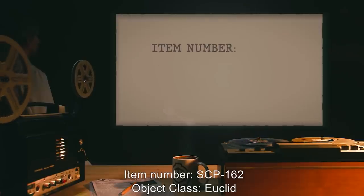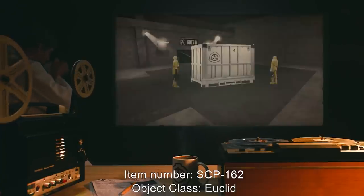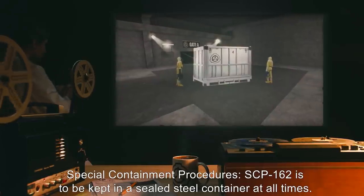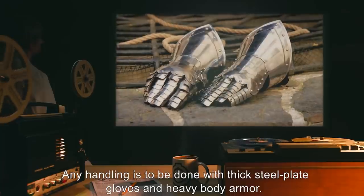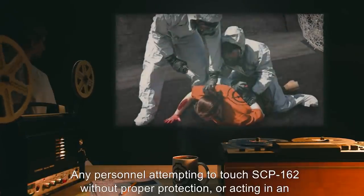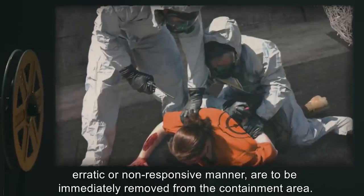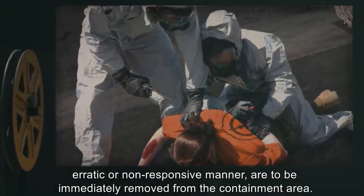Item Number SCP-162. Object Class: Euclid. Special Containment Procedures: SCP-162 is to be kept in a sealed steel container at all times. Any handling is to be done with thick steel plate gloves and heavy body armor. Any personnel attempting to touch SCP-162 without proper protection, or acting in an erratic or non-responsive manner, are to be immediately removed from the containment area. All personnel are to submit to mental testing and review for two weeks after interaction with SCP-162.